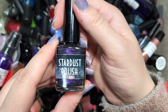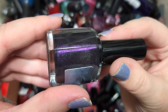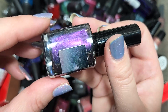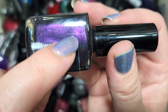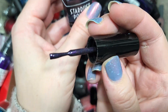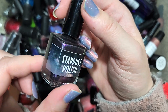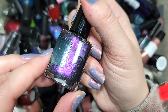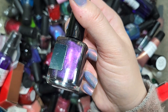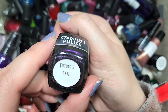Next up we have another Stardust Polish — this one is Future's Fate. We have another purple — I think it might just be a metallic rather than a duochrome. There's a holographic in a blackened base with a very vivid purple glow. I'm not seeing many shifts but I want to see this swatched, because it could come off basically looking like a purple polish with a whole lot of depth from that blackened base. That one's going to go in the keep pile. That was Stardust Polish Future's Fate.